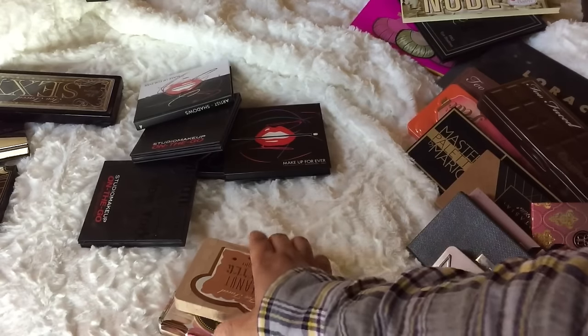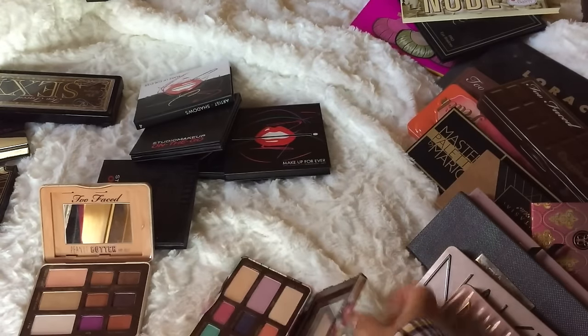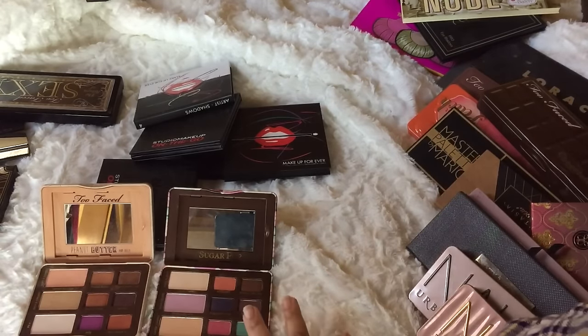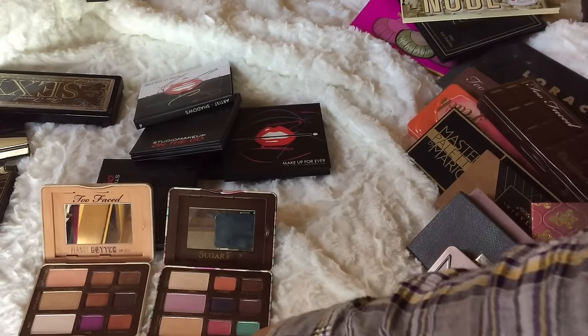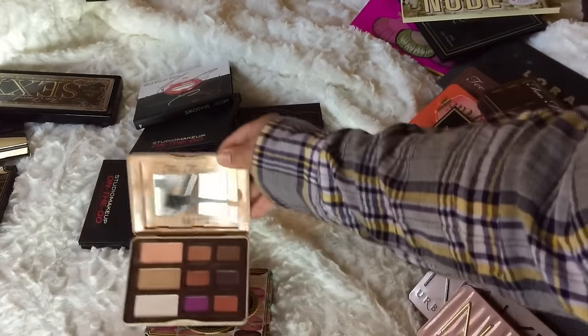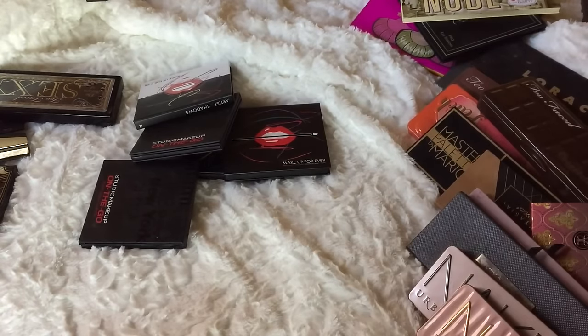The Peanut Butter and Jelly and the Sugar Pop are some of my favorite spring and summer palettes — I'm keeping those. I like the pops of color and some shades I usually wouldn't wear. The Peanut Butter and Jelly and One Girl's Dream I'm really keeping.